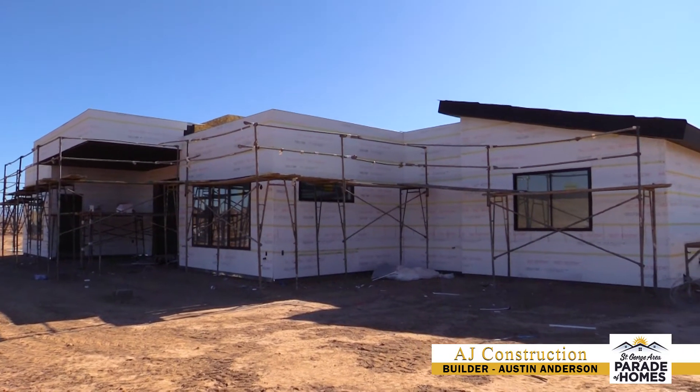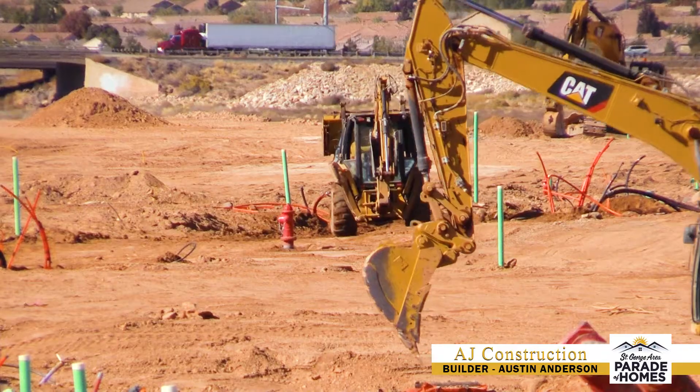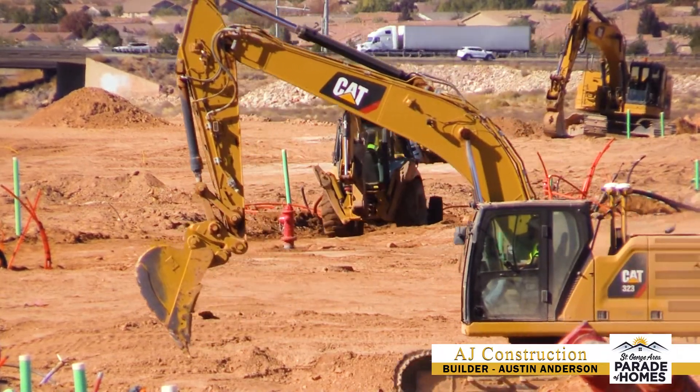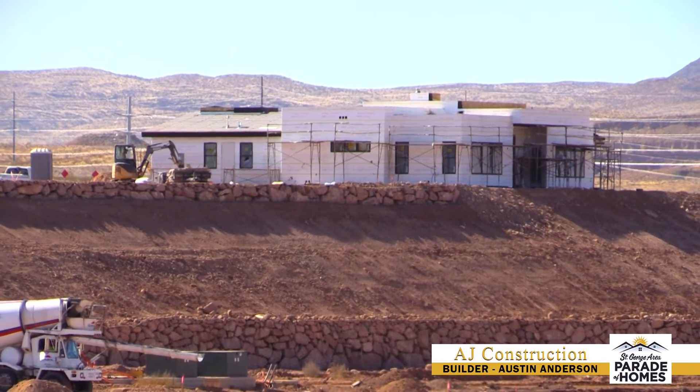For more information on our home, you can go to DesertColorLiving.com, and for more information on the subdivision, you can go to DesertColor.com. We're very excited to be part of the parade again this year — come check us out, I think you'll be very impressed.